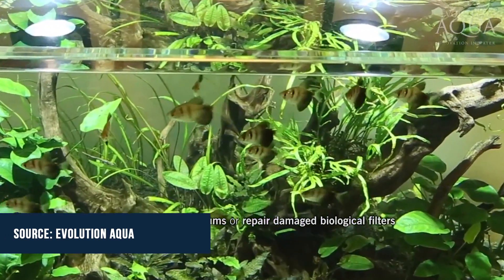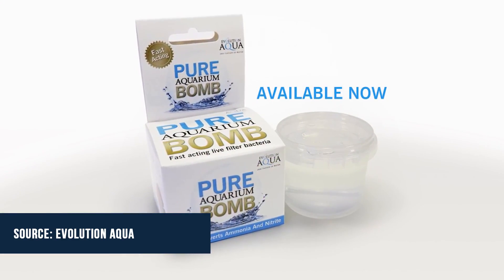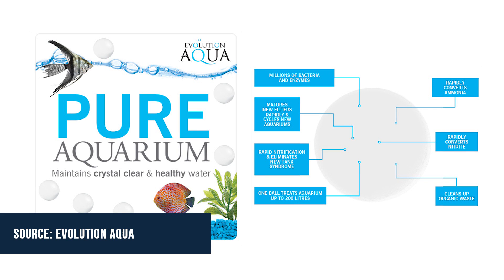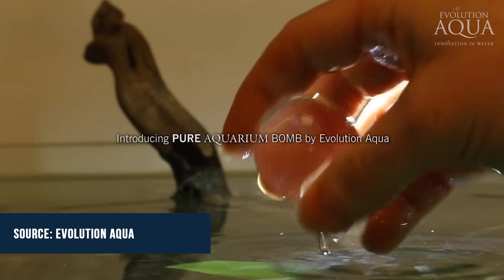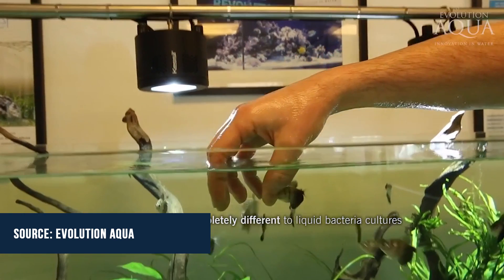It also rapidly combats water quality emergencies or overstocking by providing a boost to your nitrifying bacteria population. Smaller gel balls have been on the market for a while, but this giant aquarium bomb is a first for the aquarium hobby. You can learn more by visiting the link below.